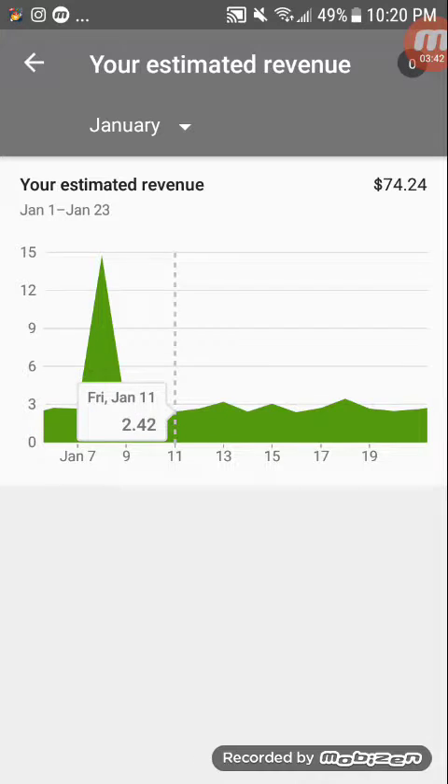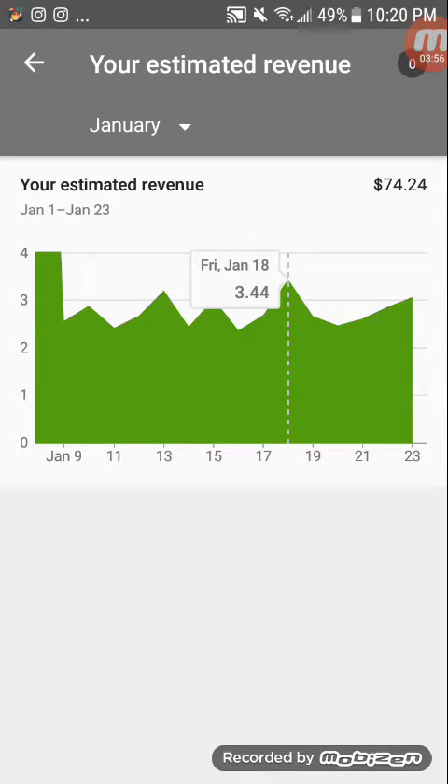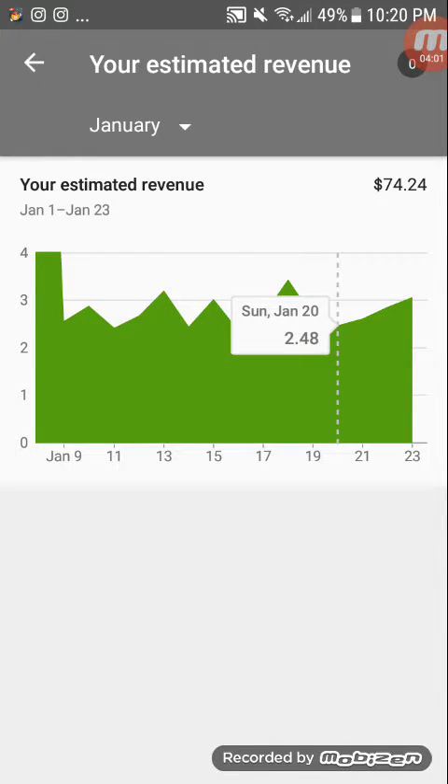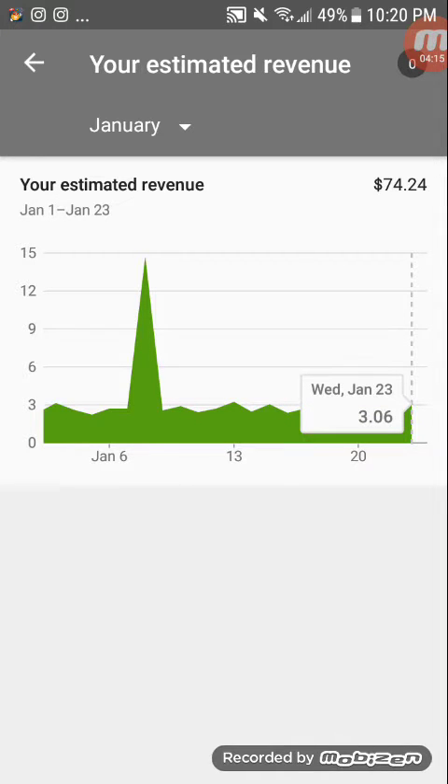$2.89 on the 10th, $2.42 on the 11th, $2.68 on the 12th, $3.20 on the 13th, $2.44 on the 14th, $3.03 on the 15th, $2.37 on the 16th, $2.70 on the 17th, $3.44 on the 18th, $2.67 on the 19th, $2.48 on the 20th, $2.62 on the 21st, $2.62 on the 22nd, $3.06 on the 23rd. So I'm doing like double what I did last January.